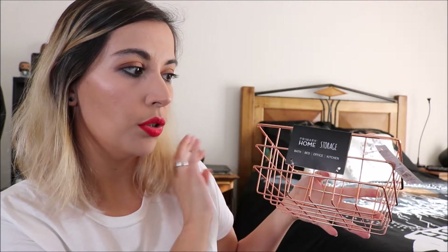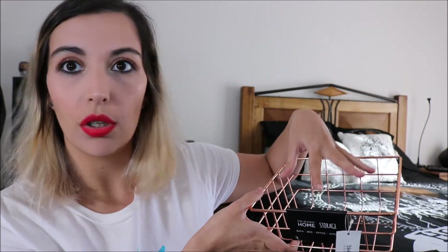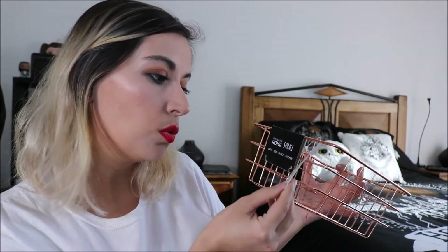One thing that is probably my fault is that we always have a bunch of papers and random stuff around the house, and I want to try to be more organized. So we bought this rose gold basket that we're going to put at the entrance — probably just to hold keys, wallets, and all those random bits. It's a very nice size, not too big but can fit a lot. This one was 4 euros.